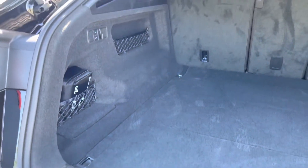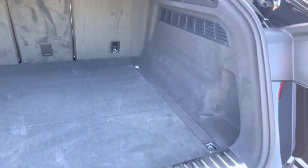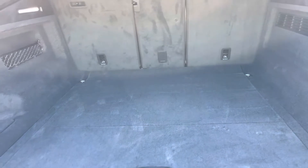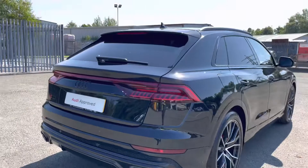As you can see this is a very large and spacious boot with 605 litres of capacity, more than enough space for your shopping, any suitcases or perhaps even golf clubs as well, and with just a press of a button on the top of the tailgate the boot smoothly shuts.